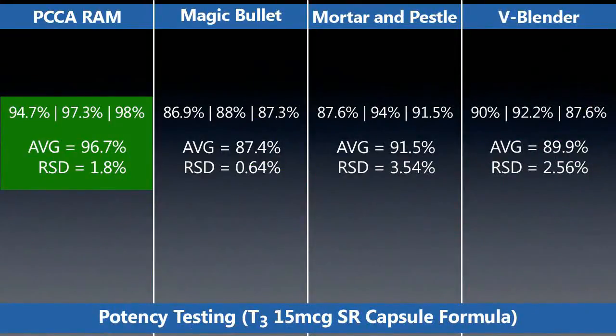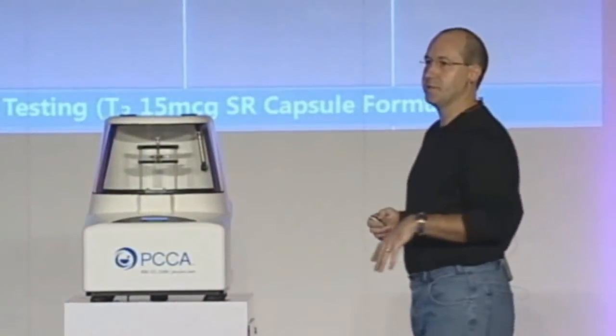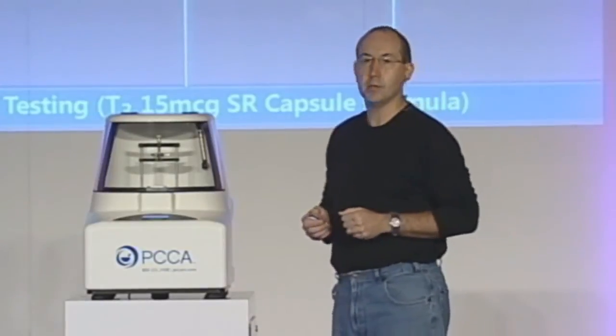We took a known, very tough thing to mix — a T3 15-microgram capsule formulation — and that's what we mixed in these processes. We then took samples from three different parts of the powder that was mixed and did potency testing. Our mission was to look at content uniformity: how uniform is that powder distributed throughout the blend? And when you're dealing with very, very low concentrations, you know, it's harder to do.